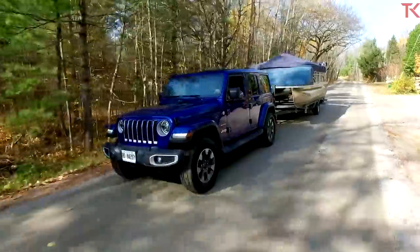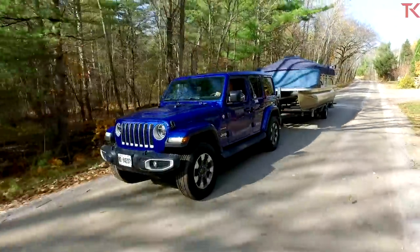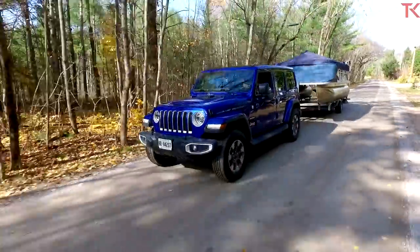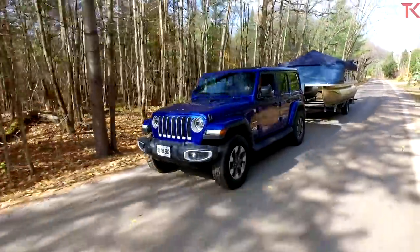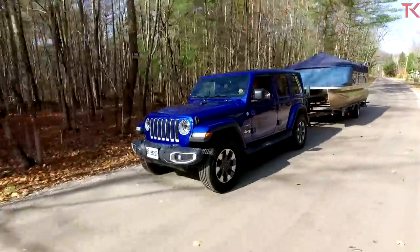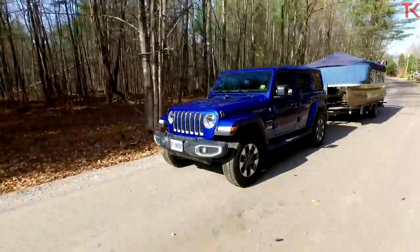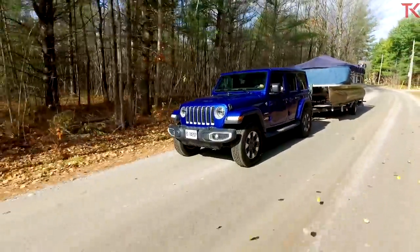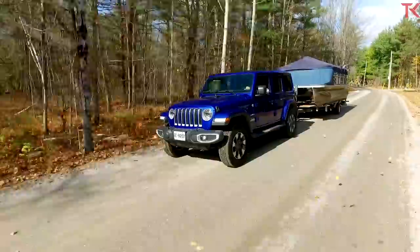We are in the Unlimited, the four-door model. If you want to tow, you should get a four-door because the longer wheelbase feels a lot better. The tow rating on this Jeep is 3,500 pounds — still quite low. But rating aside, now we have the diesel. Before you could only tow 3,500 pounds with the gas engine, so yeah, it all comes down to what it feels like.